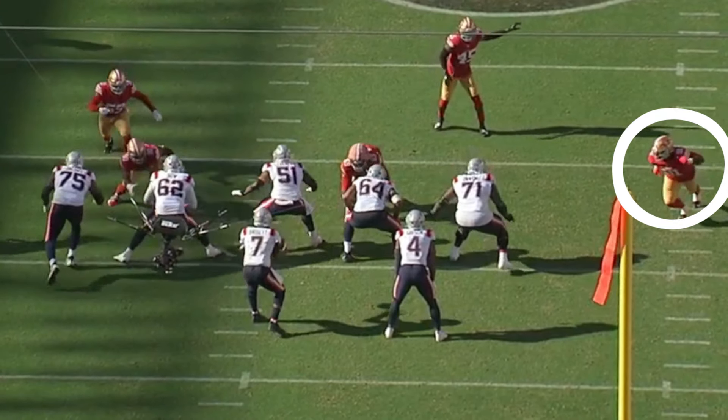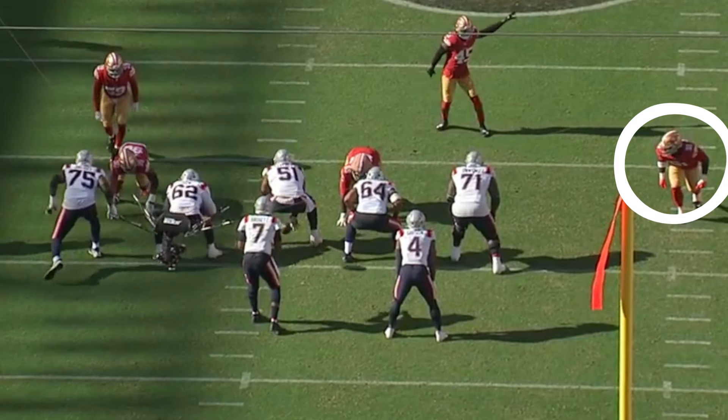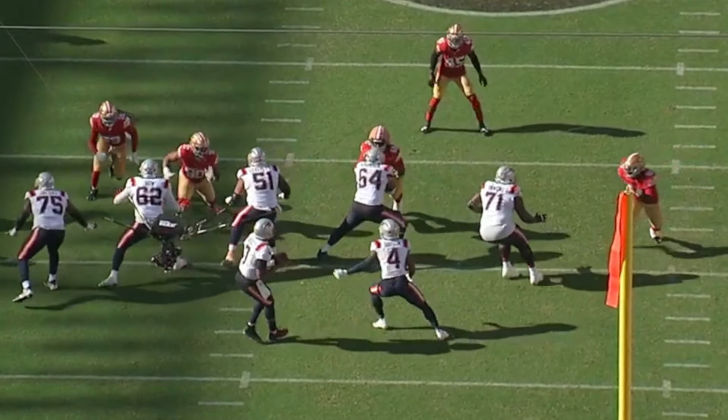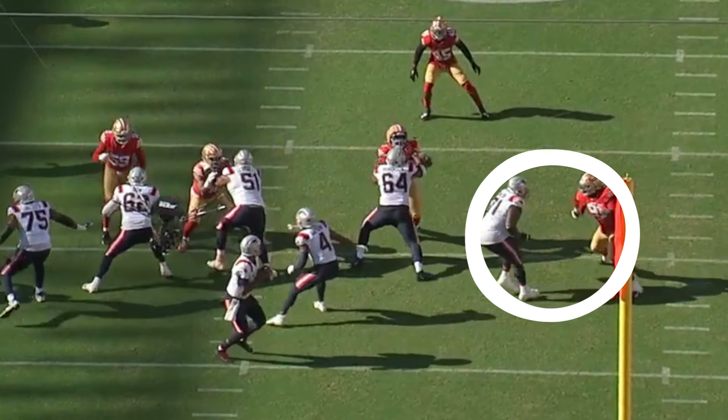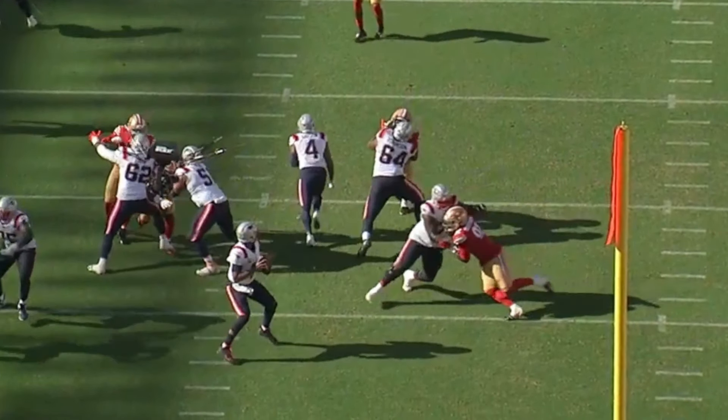What was maybe most impressive is the variety of ways he showed he could beat tackles. On this pressure on Jacoby Brissett, Okuwanu flashes his hands at the tackle, which makes him hesitate just enough to allow him to get inside his chest and then finally turn his shoulder.